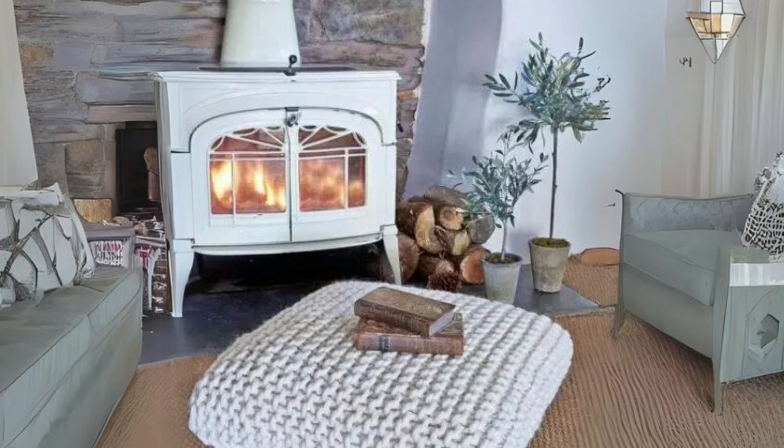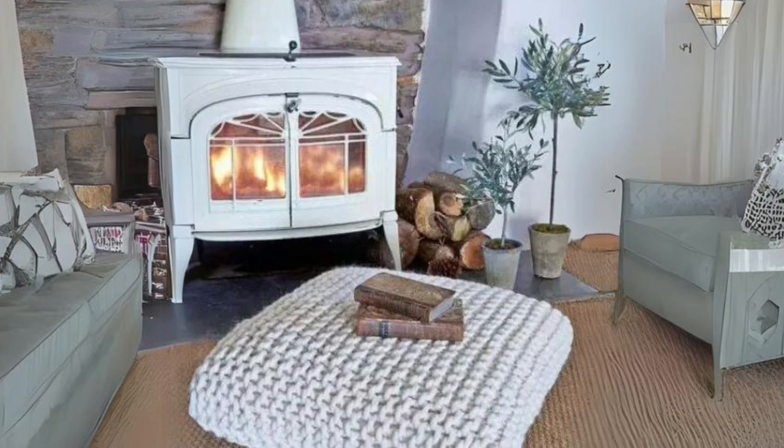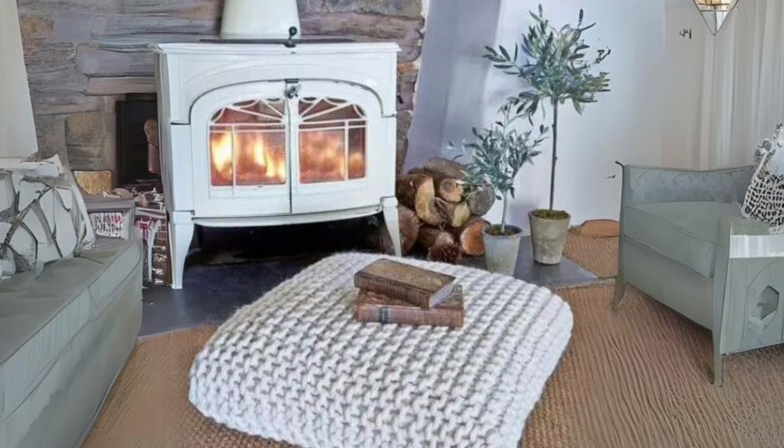Chunky knit square ottoman. Place this in front of your mantle for a cozy, warming focal point in your living room.